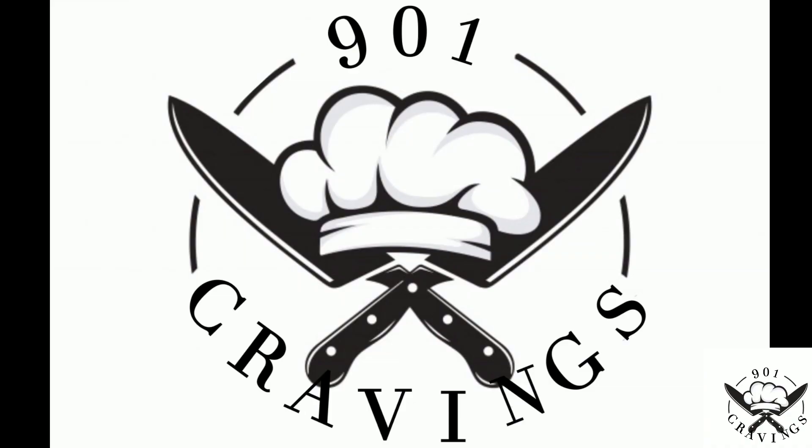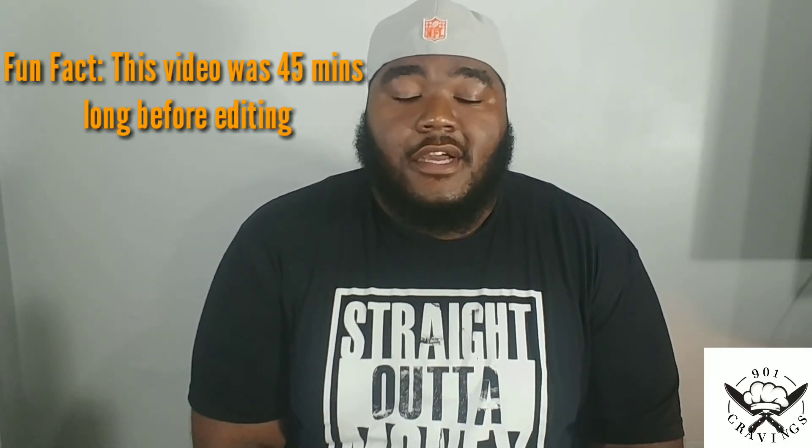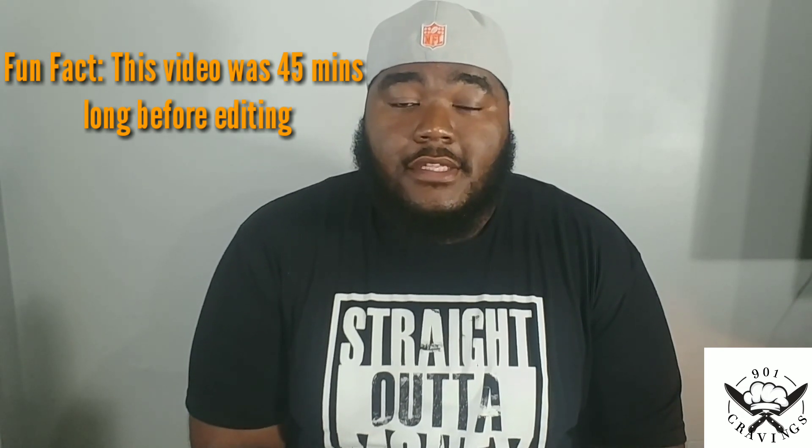Hey everyone, it's Dion with 911 Cravens and welcome back to the channel. In today's video, I'm going to be talking about receiving my very first YouTube payment, plus how to get to the point of receiving YouTube payments, and also different tips and advice if you want to start your own YouTube channel in 2019.